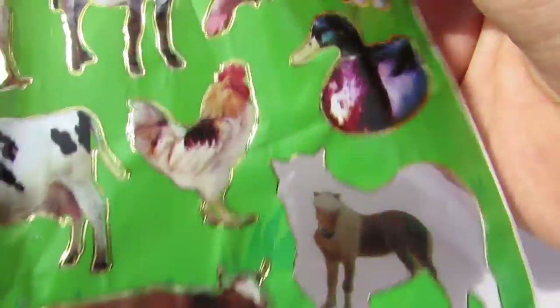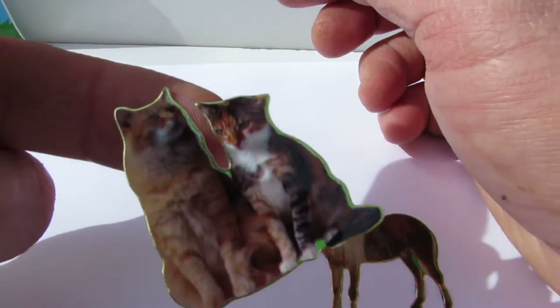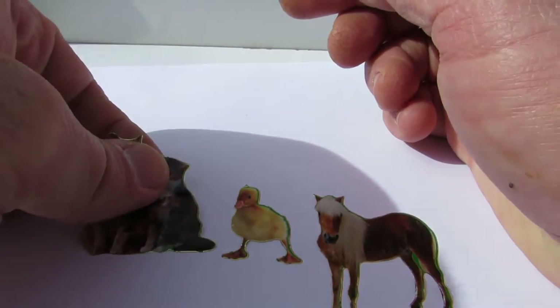And we have a cat — two cats. See? Two cats. Put them here.